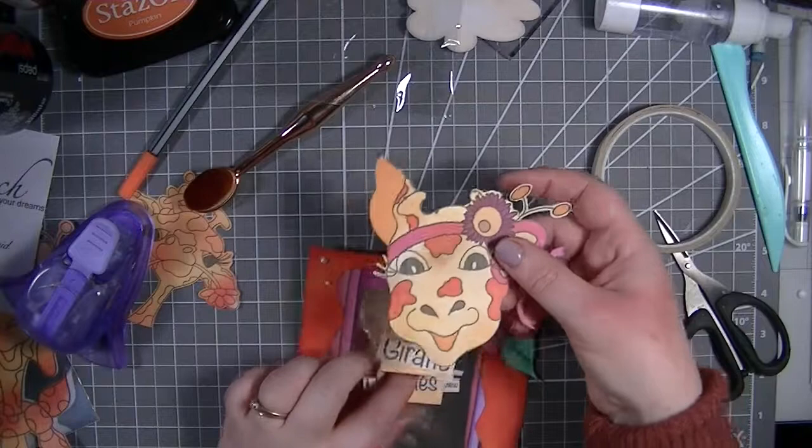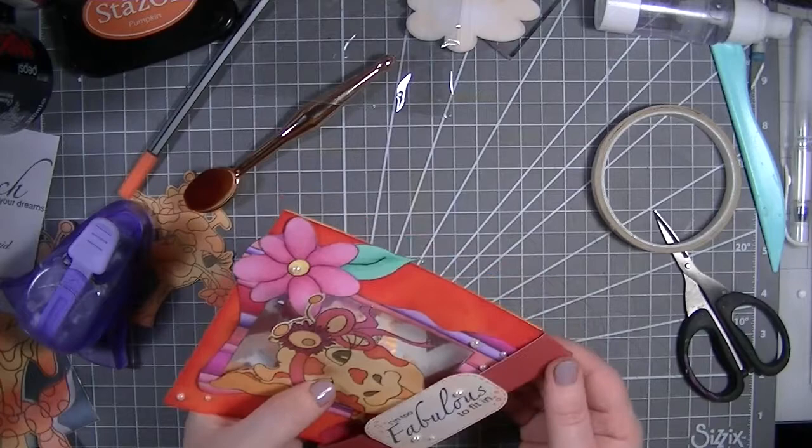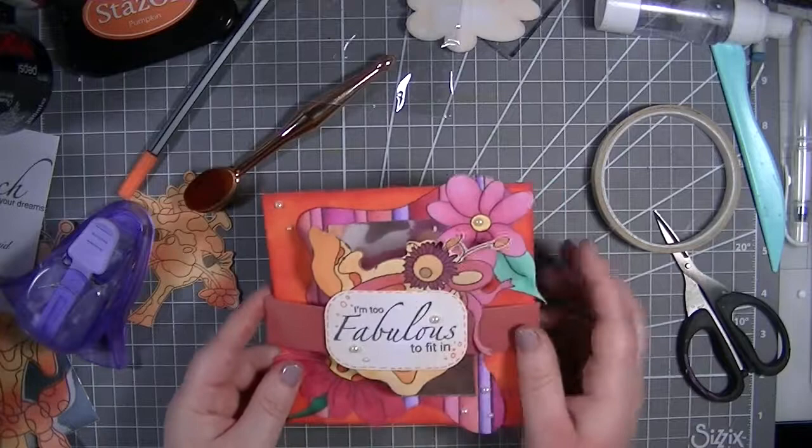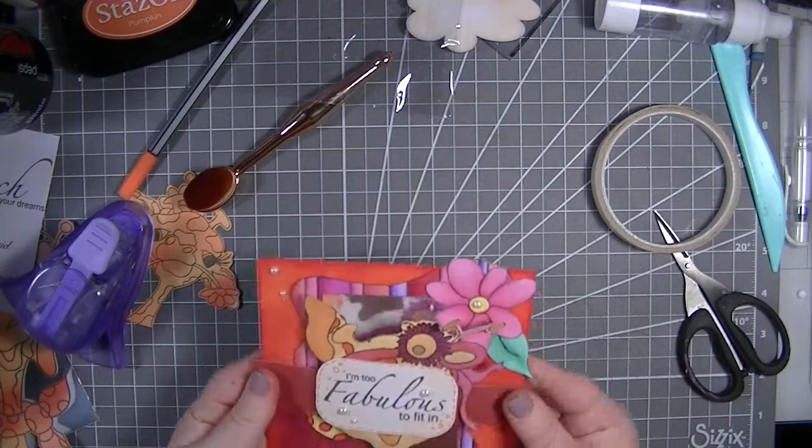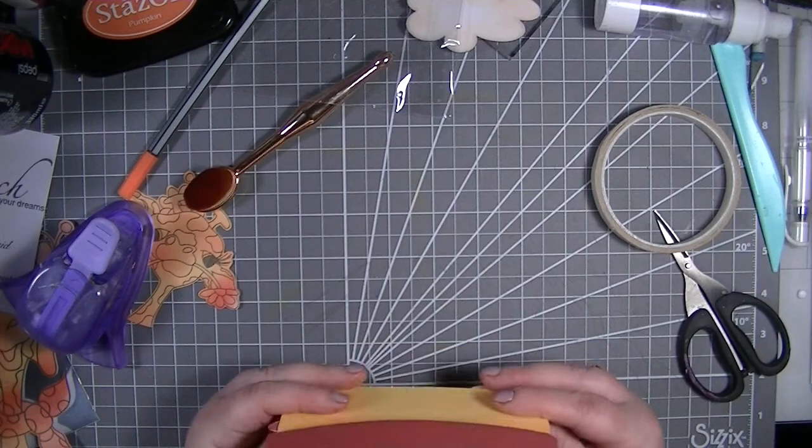That is my card for today! I know this has been a long video so I'm sorry about that. I've done everything with you guys - including the coloring in. This is what we've created and I'm absolutely loving it - I'm so pleased with myself! I'm going to keep this for one of my nieces or nephews' birthdays because it's so fun - super super fun!